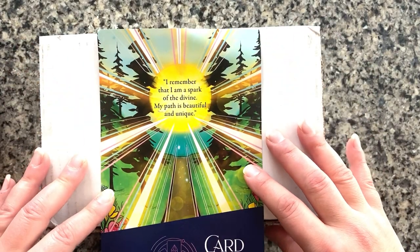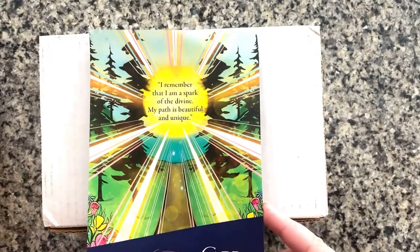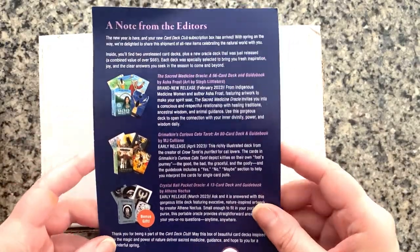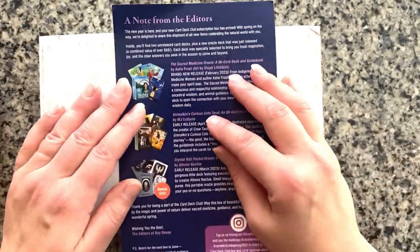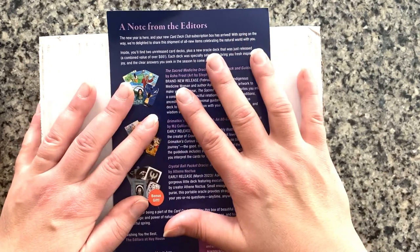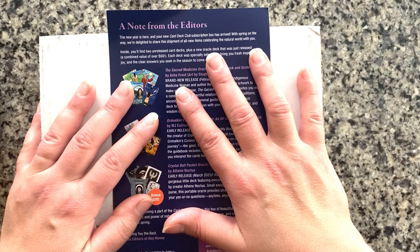So this is the February box. It always comes with a little sheet of paper with a nice saying and then a list of the boxes that are included. I tend not to look at this until after I've opened the box because I like to be surprised. I got this and waited a week before I even opened it.